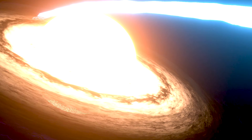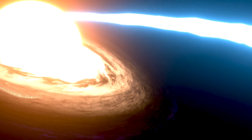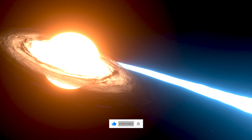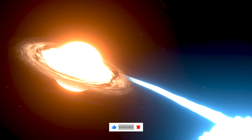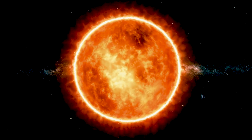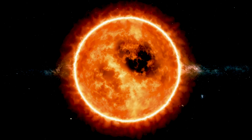Imagine a star hundreds of times the mass of the Sun, blazing with ultraviolet fire, forming out of gas that had never been part of a star before. No carbon, no oxygen, no iron — just pure hydrogen and helium. It's a star unlike anything we see in the modern universe, a true cosmic pioneer.